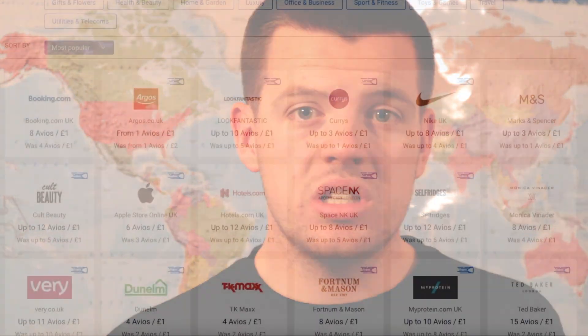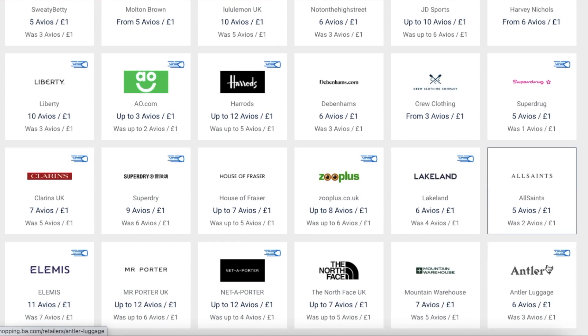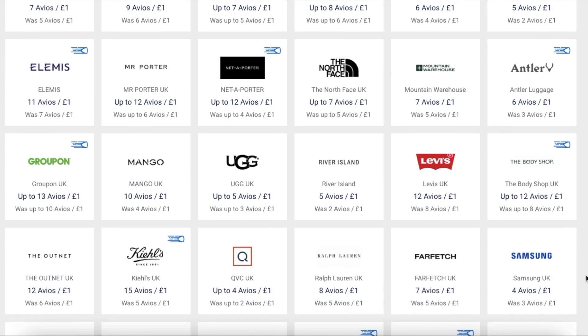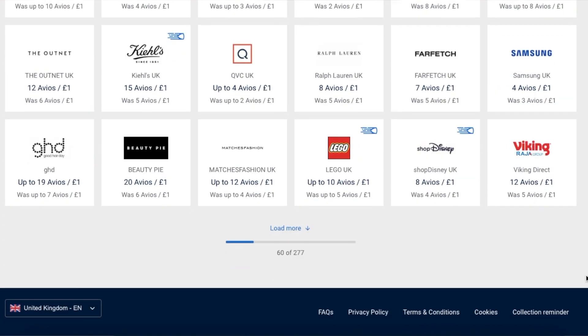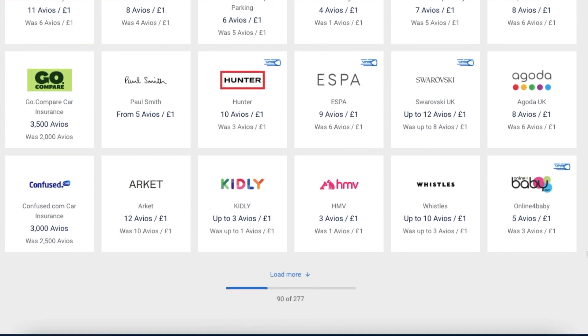The second way to earn Avios points, and in my opinion one of the best ways, is the British Airways Shopping Portal and e-store. If you go on to the British Airways app or the Executive Club website, you can click through to the Shopping Portal, where they have hundreds — if not thousands — of online shops and services that you would already be buying from. If you click through to that website from the British Airways site, you will earn Avios points depending on how much money you spend, so you're earning points towards free flights just by doing your normal online spending.